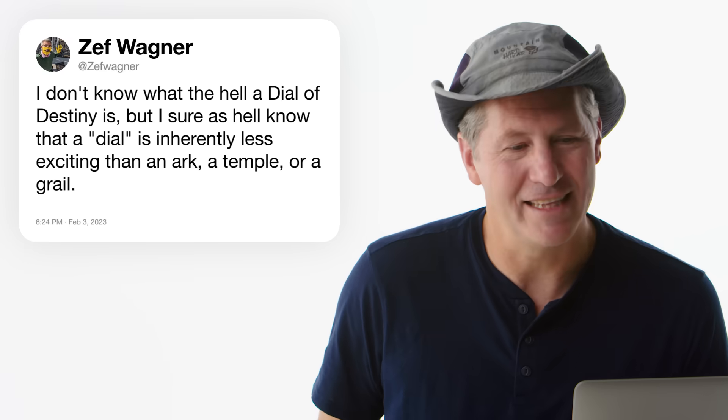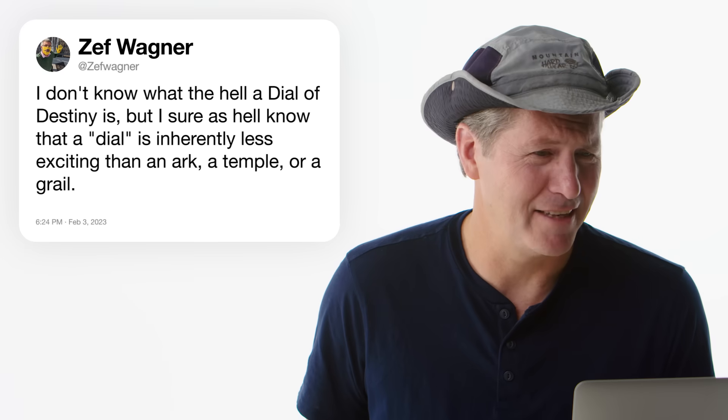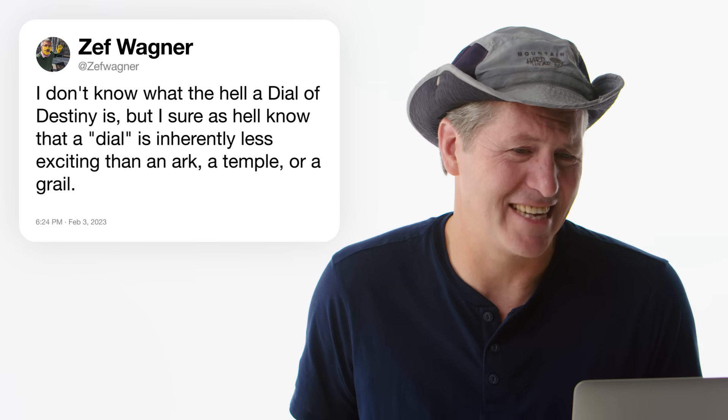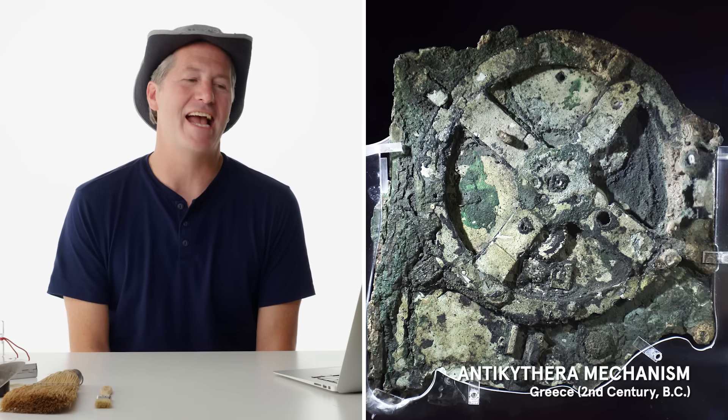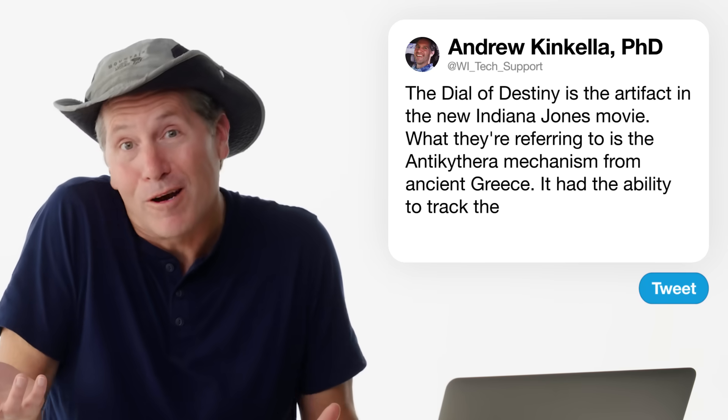At Zef Wagner asks: I don't know what the Dial of Destiny is, but I sure know a dial is inherently less exciting than an ark, a temple, or a grail. The Dial of Destiny is the new artifact in the new Indiana Jones movie. What they're relating this to is something called the Antikythera Mechanism and its ability to track the rotation of planets over time. What it really shows is an excellent use of math to make the gears so precise that it could at least work for a while.